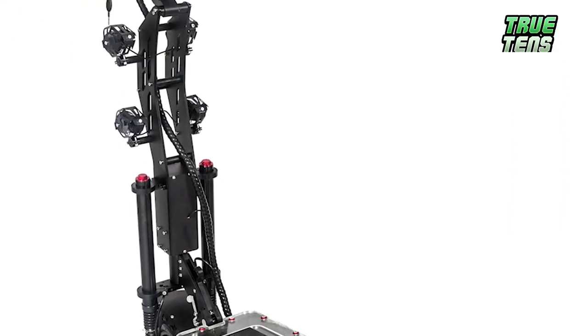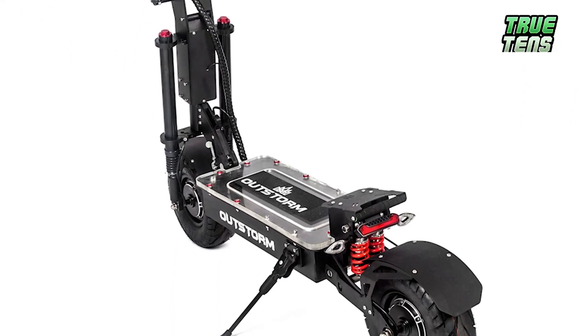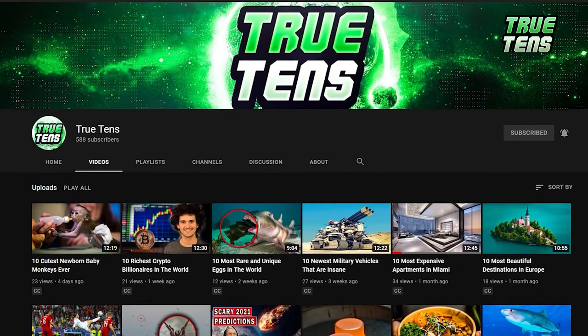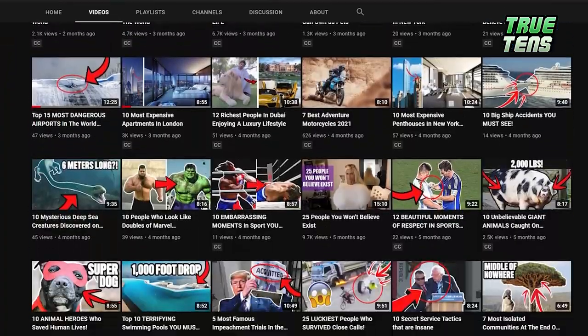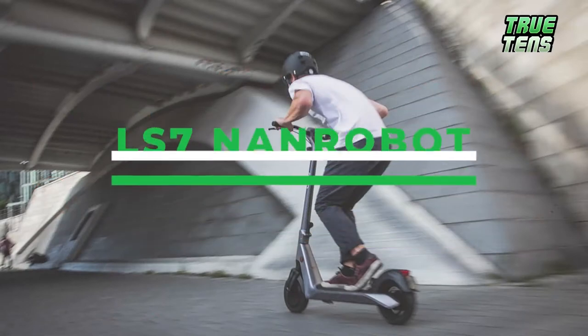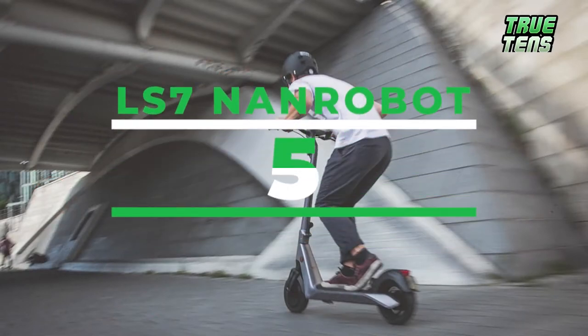The cost? $3,997.98. If we've piqued your interest so far, you're probably going to absolutely love what's coming up. There's something for everyone in this list, and the best is yet to come. Number five is the LS7 NAN Robot.